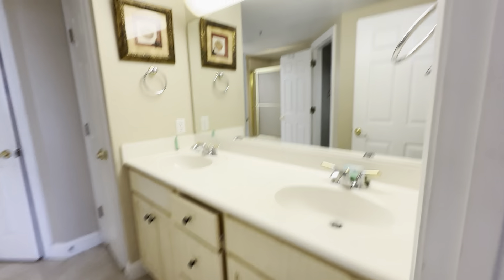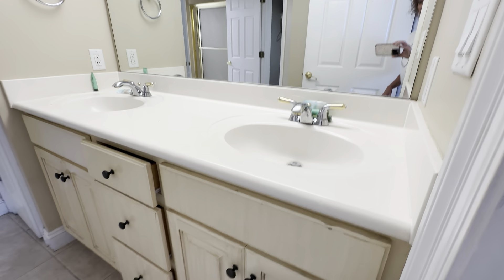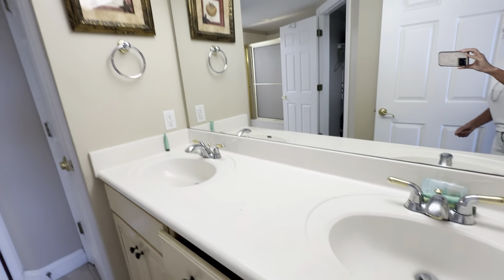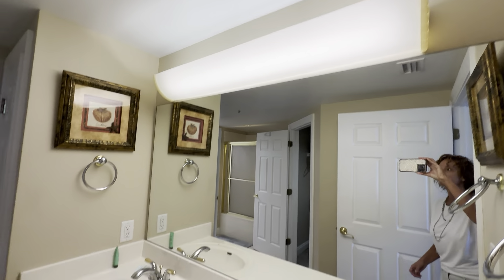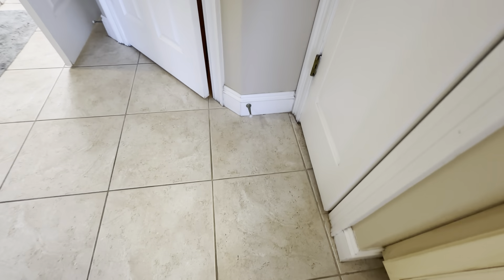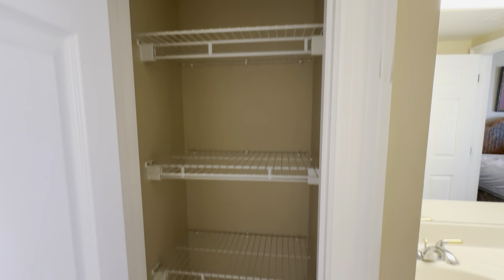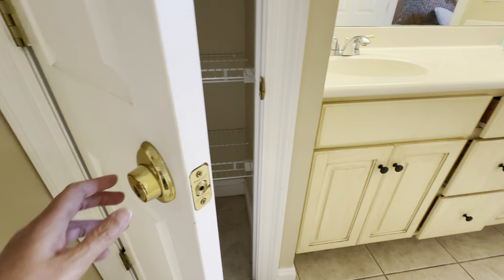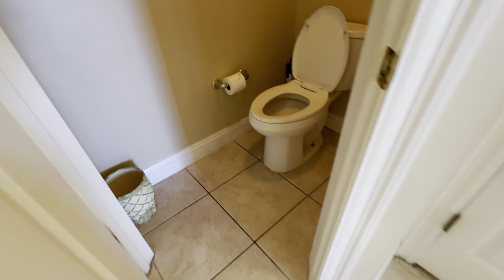Coming into the master — the vanity has a few little marks on it, not on the other side. Still has the same cultured marble top, which would be a huge benefit to change out with possibly a remnant, and maybe change that light out. The floor looks a lot better in here. We have a company called Escaroza — I don't know if they'd come down here, but this is what they use to clean the tile and grout, seal it, and restore it back.